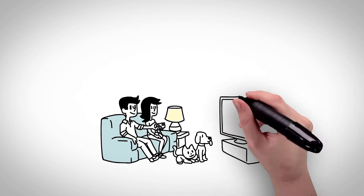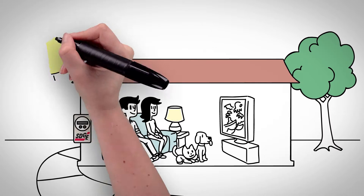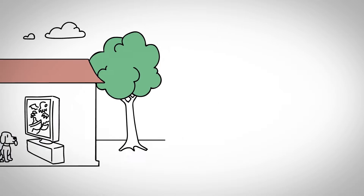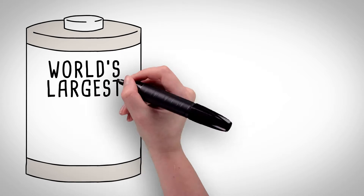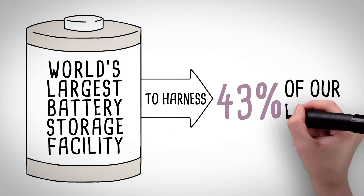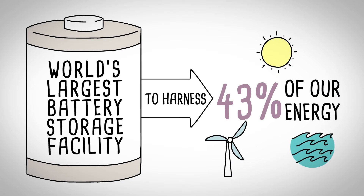Every day, San Diego Gas & Electric works to provide reliable electric power while supporting a healthy environment. That's why we've developed the world's largest battery storage facility, to harness the estimated 43% of our energy being produced from renewable sources.